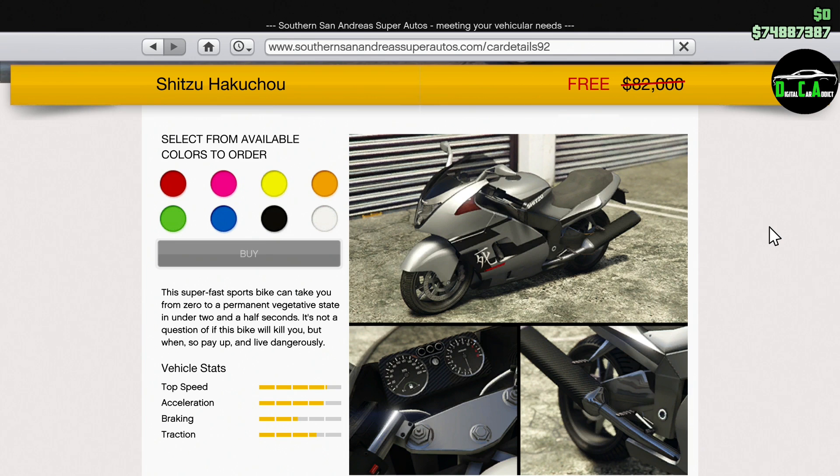We also have 100% off the normal Hakuchu. This bike is actually pretty good in the motorcycles class — it has one of the best top speeds while wheeling. The BF400 has the highest top speed while wheeling, but the Hakuchu is still really good. The handling on the Hakuchu is where it really lacks, as it takes a while to change direction and the steering response is not that great. But again, a free motorcycle — can't complain too much.